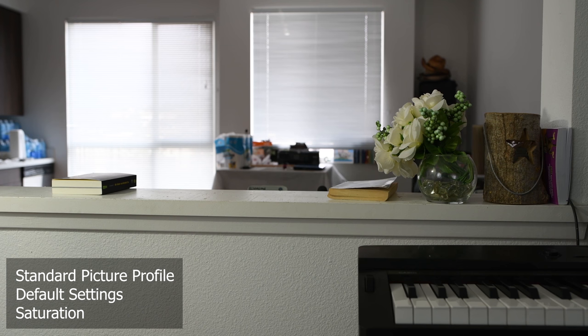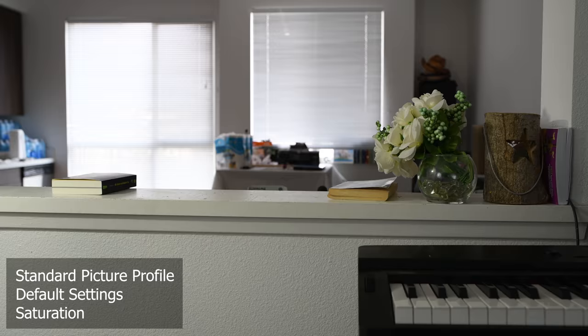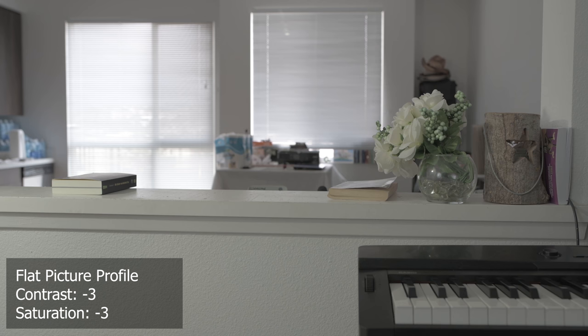Here's some footage of the D850 with Nikon's standard picture profile. As you can see, the piano gets a little bit too dark and we're losing some detail in the highlights in the windows. Here's Nikon's flat picture profile with negative three contrast and negative three saturation. As you can see, the shadows and highlights open up much better and we are able to preserve more dynamic range.